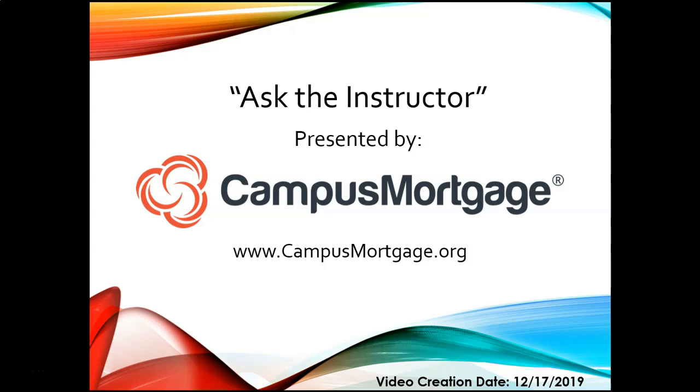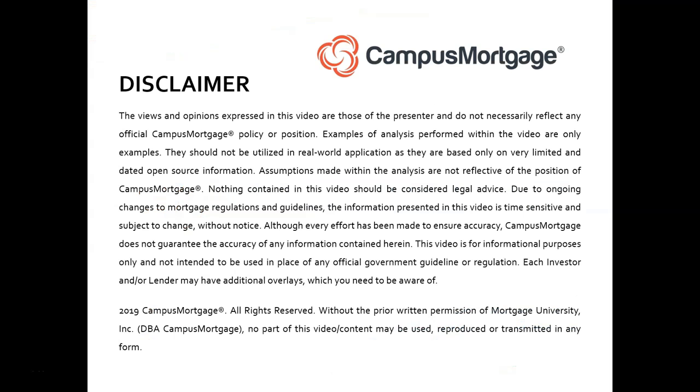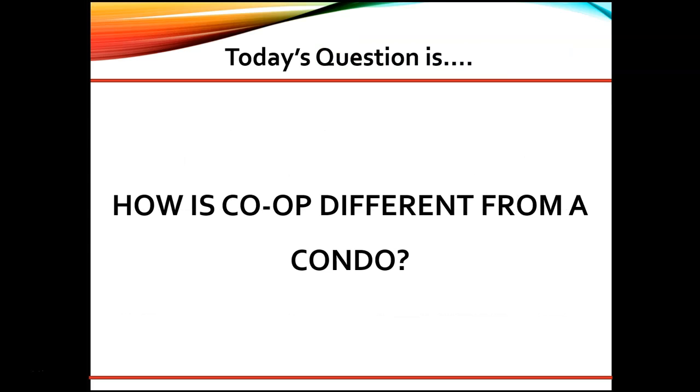Hello and welcome back to Ask the Instructor, presented by Campus Mortgage. Today's question is: what's the difference between a co-op and a condo?